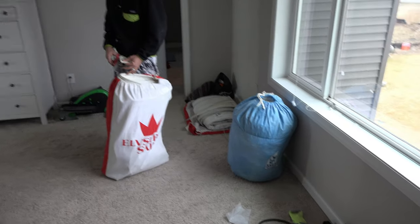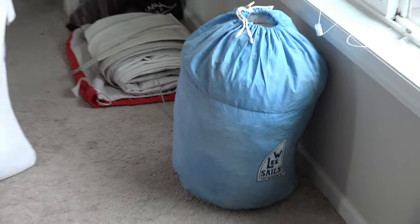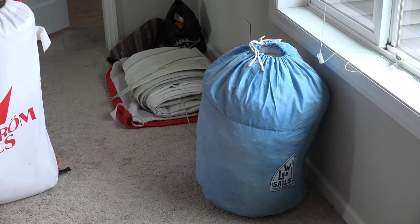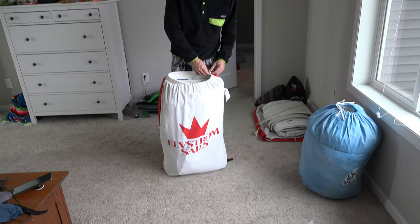So far we think we have one jib sail - we think that's the original. We know nothing about spinnakers. We have at least two, and we think one is asymmetrical. We have two of each - mains, jibs, and spinnakers - and then there are eight bags total, so there are two more. We have a lot of sails and don't know what they all are.